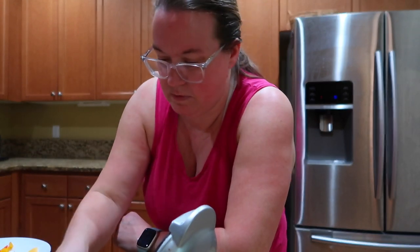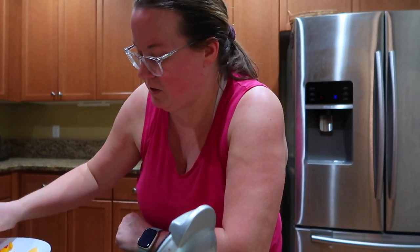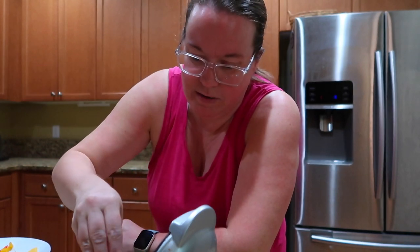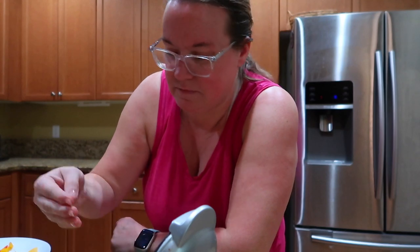Tons of protein — I think if you ate the whole thing, it was like 45 grams of protein. And when you're needing a snack at the end of the day to get 45 grams of protein instead of sugar right before you go to bed, we're going to burn some fat.